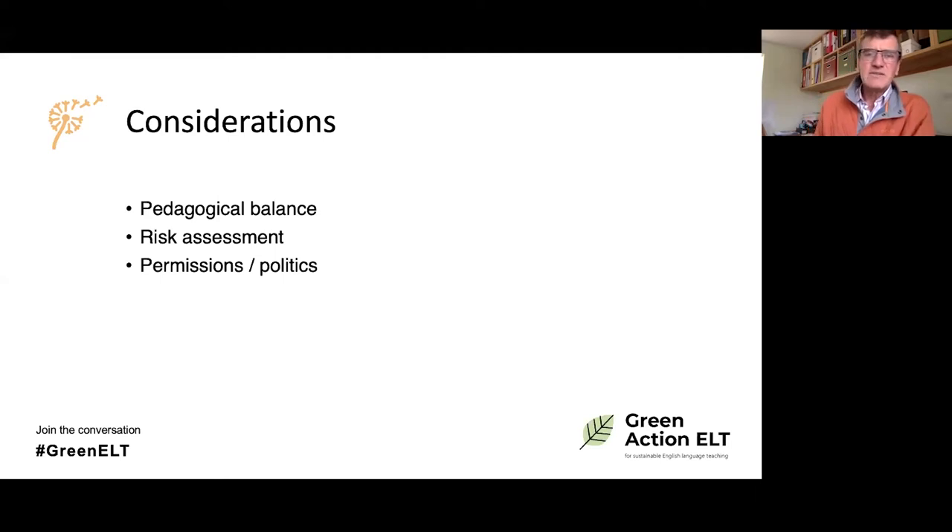And finally, there's permission and politics. You need permission from parents if you're doing anything different, and permission from your school if you're taking students out of the classroom. I also mention politics because in some contexts, parents or even other adults may say it's not our job to be talking about the environment or green issues — and that's something you need to be aware of and ready to answer.